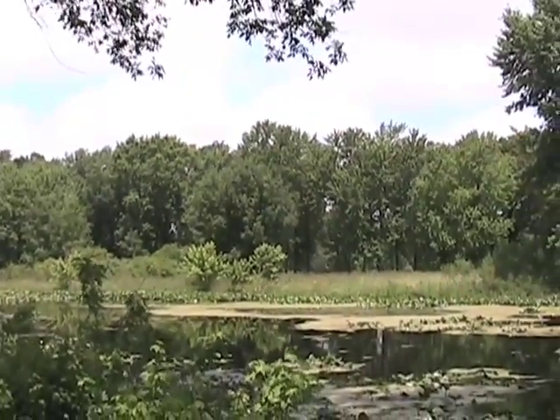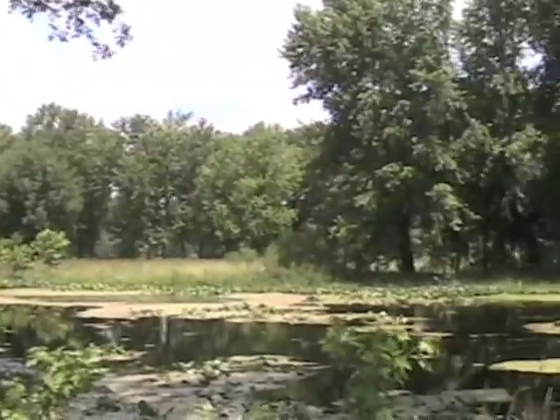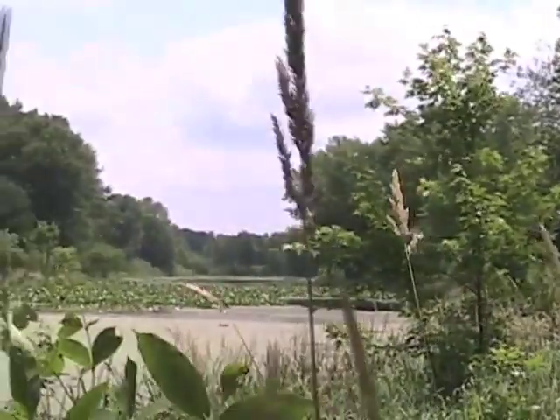Visitors can enjoy the pond thanks to an observation deck along the south side of the waterway. It's also a great spot to fish from.